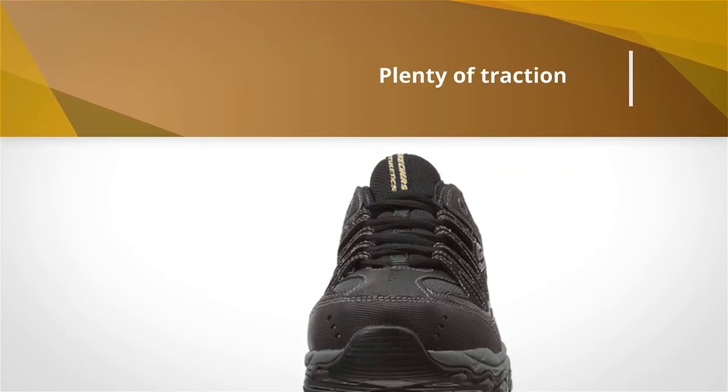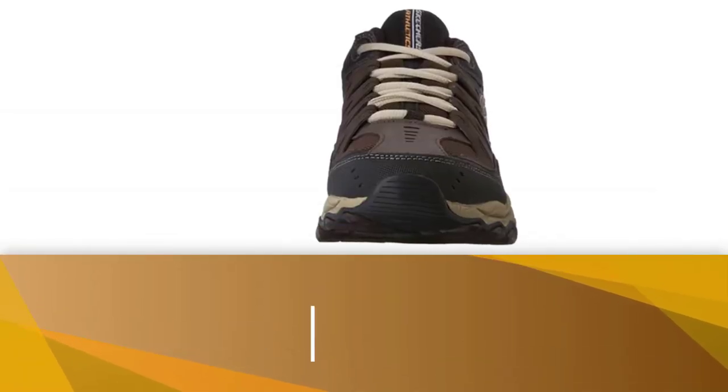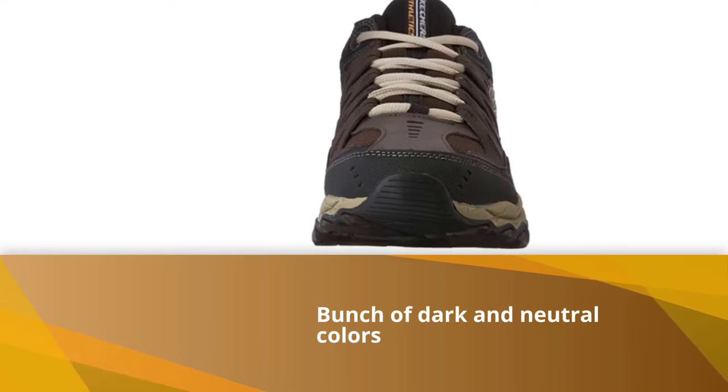A flexible rubber outsole with deep tread gives you plenty of traction while standing or walking, no matter what terrain you encounter. The shoes are available in a bunch of dark and neutral colors and come in a wide range of sizes, including extra wide.